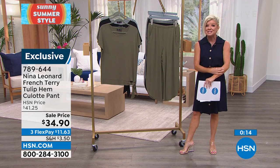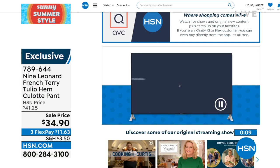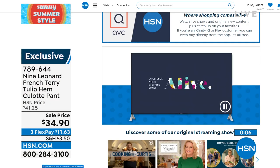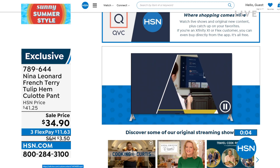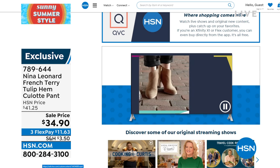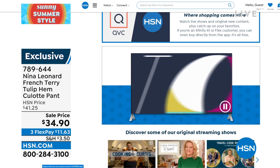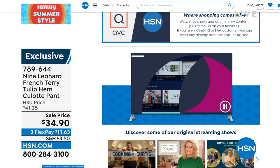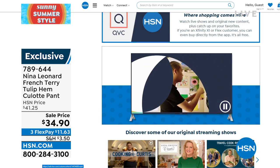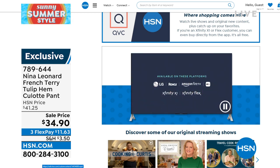The free HSN and QVC streaming service is everything you love about shopping and more. Watch original content and live shows with familiar personalities and new faces. Find great products, amazing brands, and deals while discovering the people and stories behind them — catch up on shows you missed, all for free. Find it all on Fire TV, Roku, LG, Xfinity X1, and Xfinity Flex — launching even more platforms later this year. Discover where shopping comes alive on the HSN and QVC streaming service.